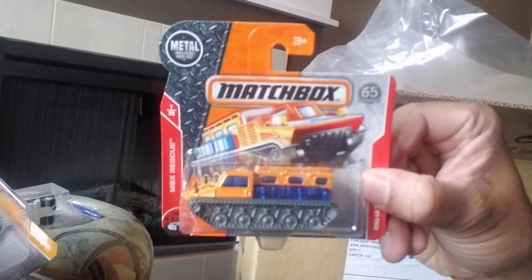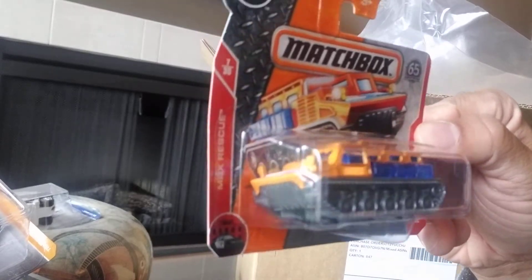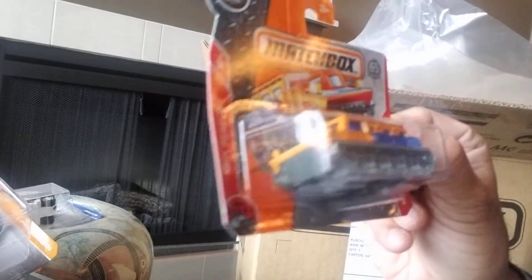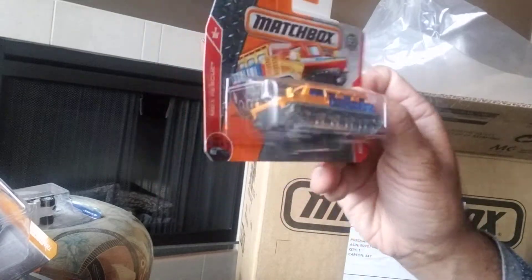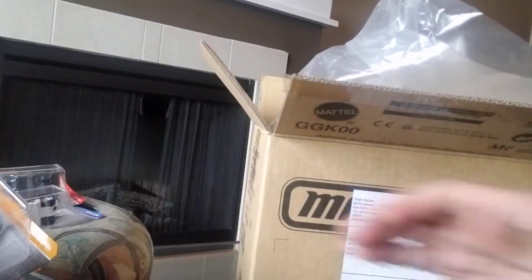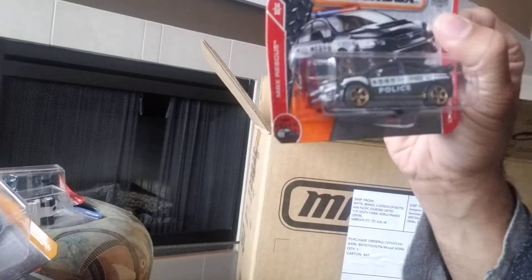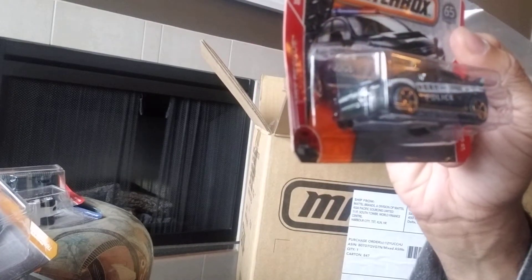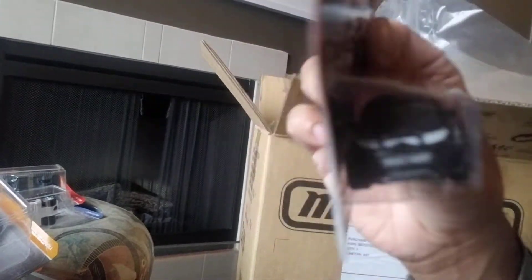Here's one I don't necessarily love — it's called the RSQ 18 Tank. It's a little bit too fantasy for me, too toy-like. I like my matchbox cars to be realistic. Next we have a cool Subaru WRX STI police vehicle and it's some sort of Japanese model — it's got some Chinese characters on there.